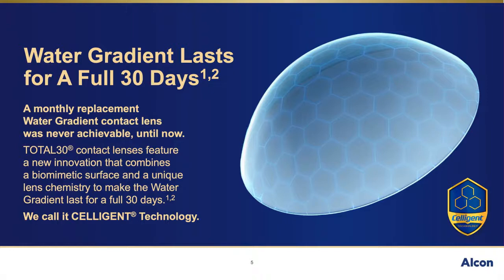With Celigent technology, the addition of a biomimetic polymer optimizes the water gradient of Total 30 contact lenses, so that it meets the needs of a monthly replacement schedule. Biomimetic here means that the outermost surface of Total 30 lenses is inspired by the human ocular surface, and is designed to mimic it in form and function. By using the eye itself as a source of inspiration, we were able to make lenses that are compatible with the surface of the eye. With Total 30, we have achieved just that — a water gradient material that lasts for a full 30 days.